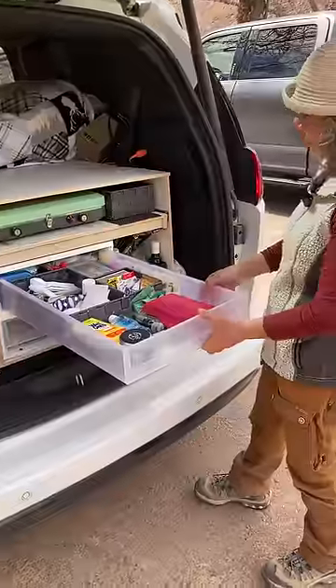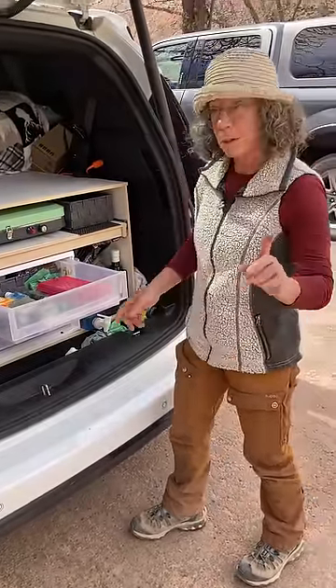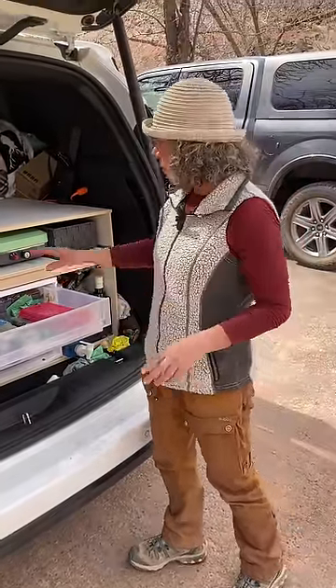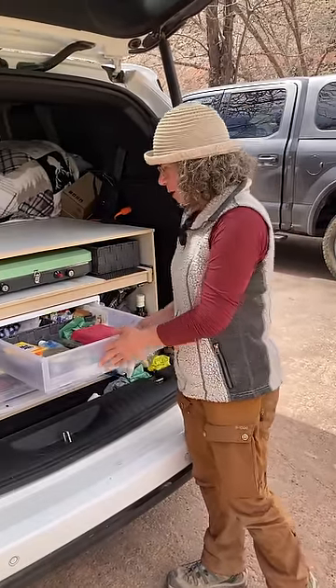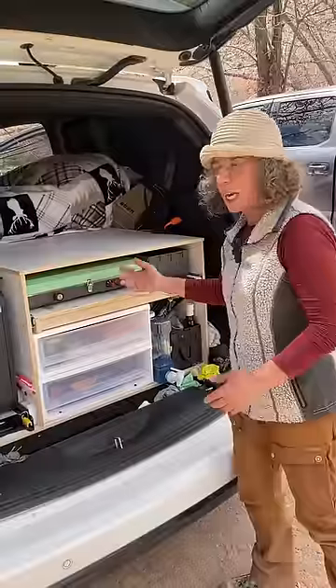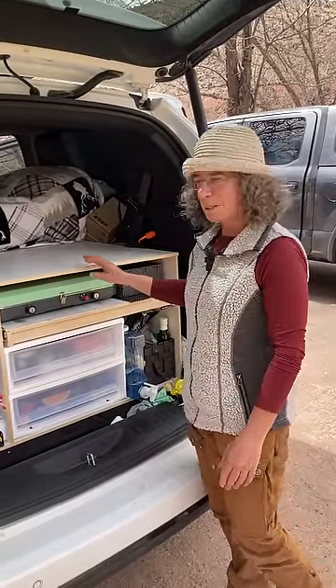Just two very long drawers that give me pantry space. What I did learn the hard way is that before I open that drawer, before I cook, I need to take whatever I want from those two drawers because I will not be able to reach them afterward. So that was a long lesson.